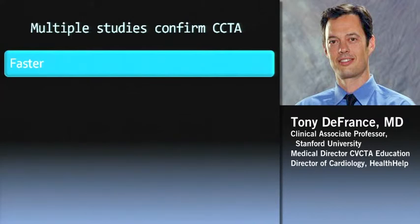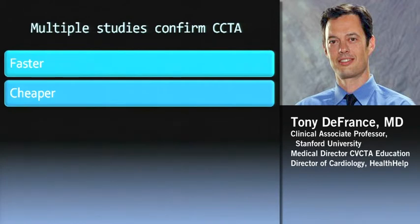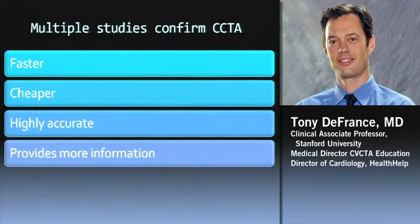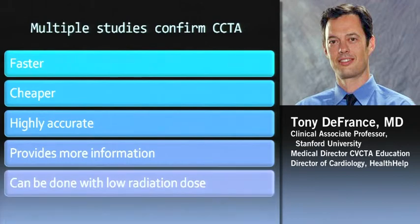There have been about 25 studies on using cardiac CT in the emergency department arena. They show it's a faster modality, less expensive than a standard of care like nuclear, and highly accurate — it compares very well to catheterization. CT provides more information because we're seeing the lungs, the esophagus, finding other causes of chest pain that are not the heart, and we see the myocardium, pericardium, valves, etc. — all of the heart, not just the coronaries. And now, more and more with new technology, this can be done with very low radiation doses.